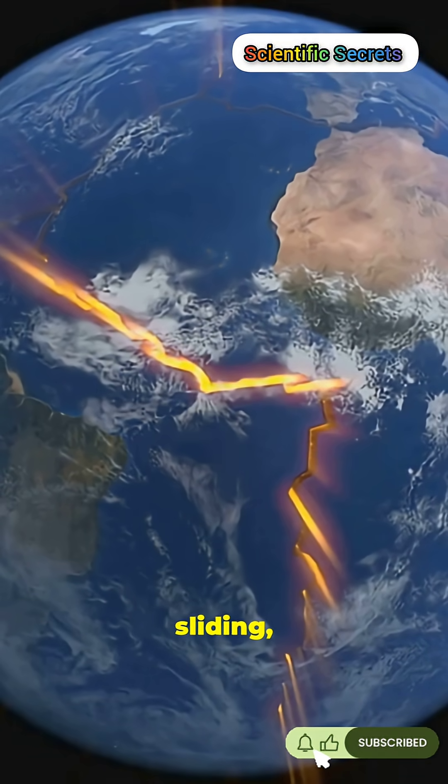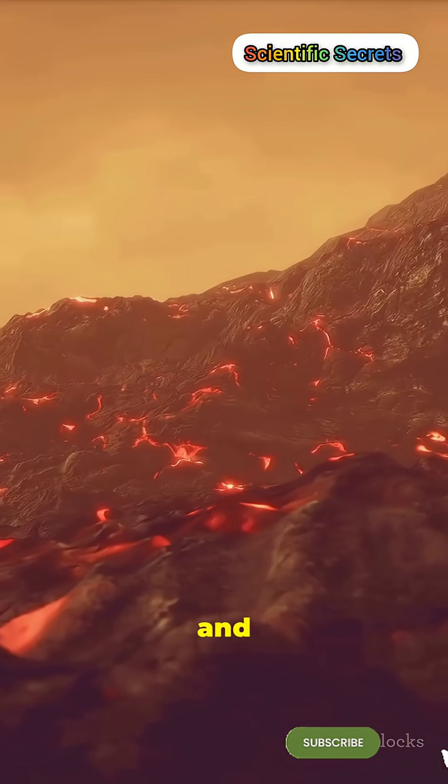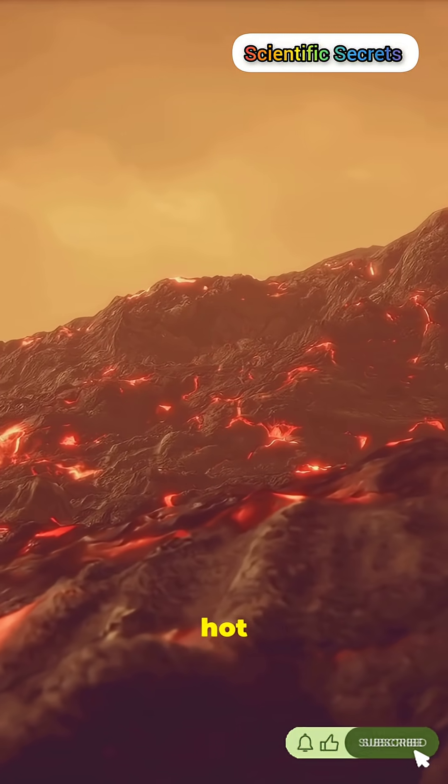Hotspot: island factory. As the tectonic plate keeps sliding, the original volcano goes quiet and a new one sprouts above the hotspot.